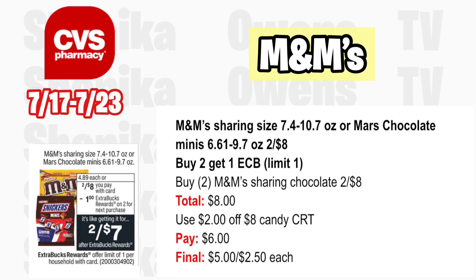For more chocolate options, select M&M sharing or Mars chocolate is two for $8 and buy two get a $1 ECB — limit is one. Grab two of the M&M sharing chocolate at two for $8; your total is $8. If you get a $2 off $8 candy CRT, use that and you'll pay $6, getting back the $1, making it $5 for both or $2.50 each.